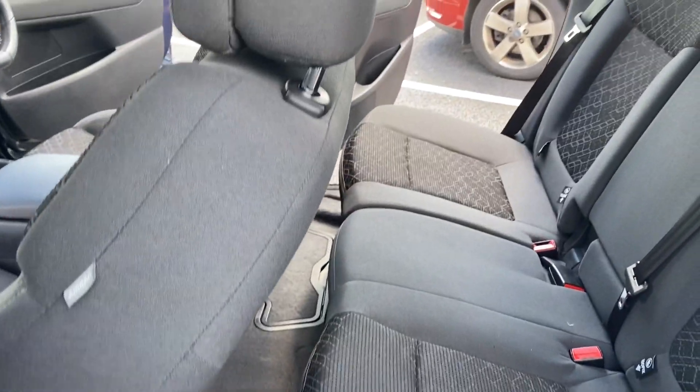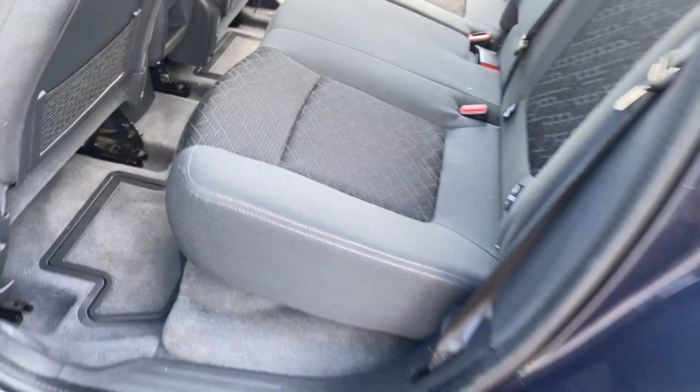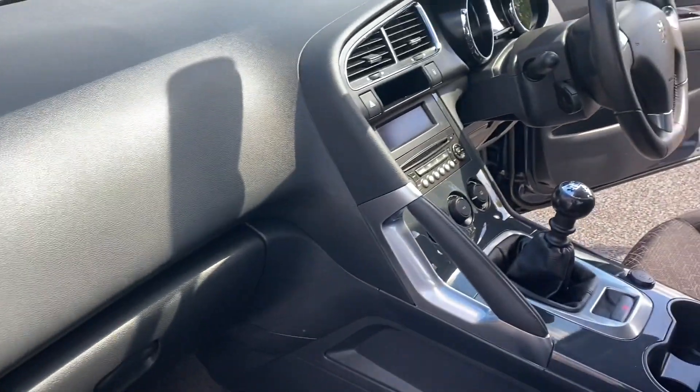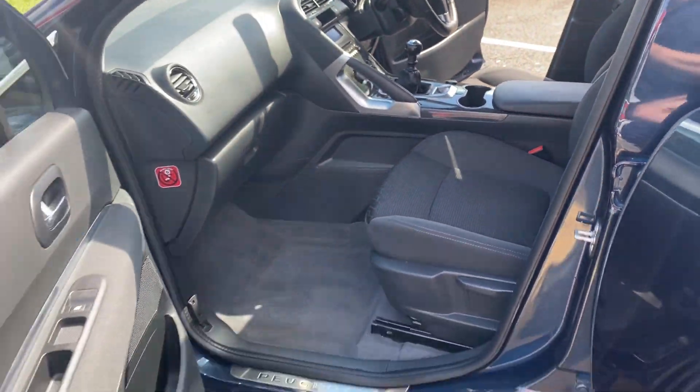Coming around to the other side just to show you from here as well — you can see it's nice and tidy. The car will be having a service and an MOT, and any advisors on the MOT will be done as well. It is free from any smoke or pet smells.